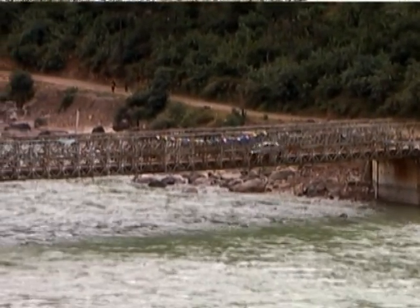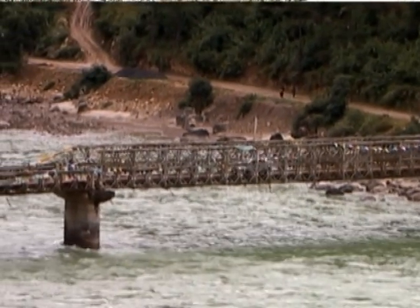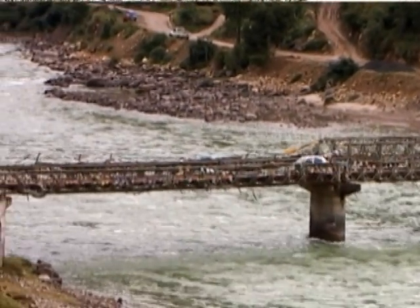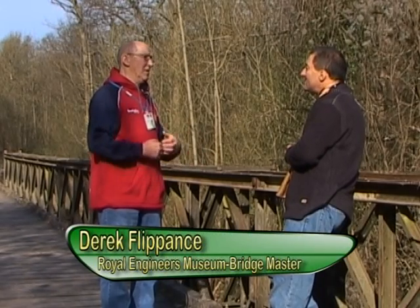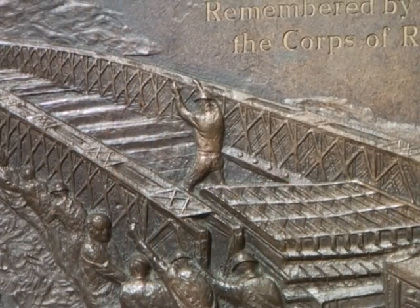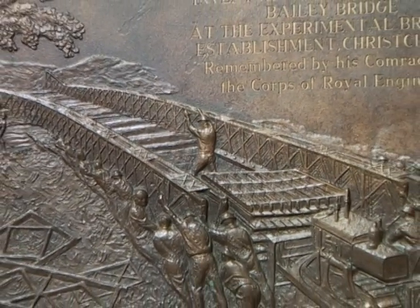The meaning of a bridge to me is it's a method by which we keep the army on the move. That is really the sole task of combat engineers. The speed at which they could be built shows in some of the bridges that were built in Italy, where the infantry would land on the enemy bank and within three or four hours a Bailey Bridge would be following them across, thereby getting the tanks across to support the infantry.